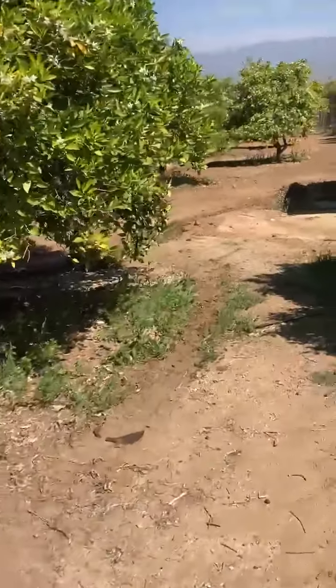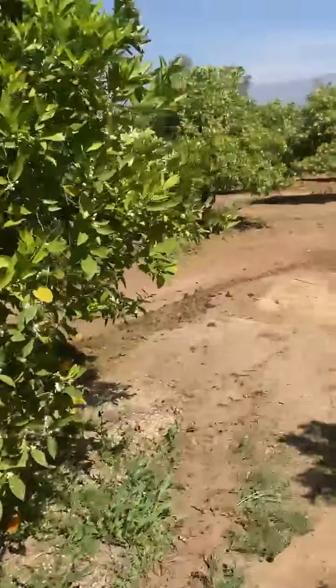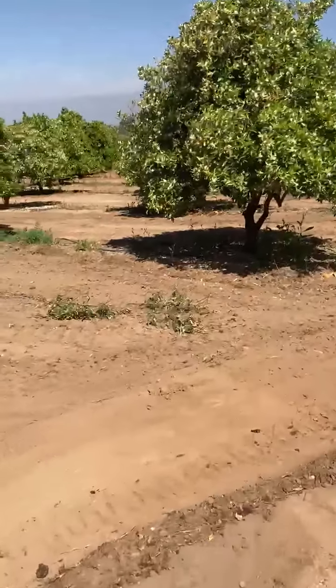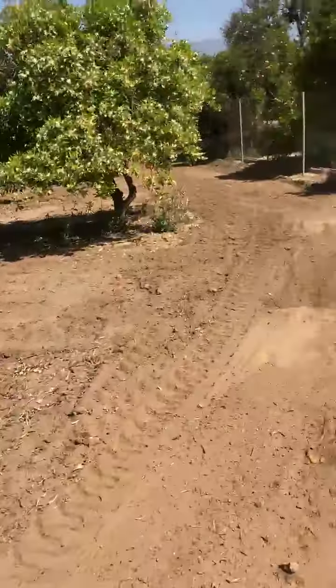Hi, this is David Gorlick here at our orchard, and it's almost not recognizable in a good way. Look at how clear this is. Right now, Dale's working the bobcat. He's grinding through stuff.